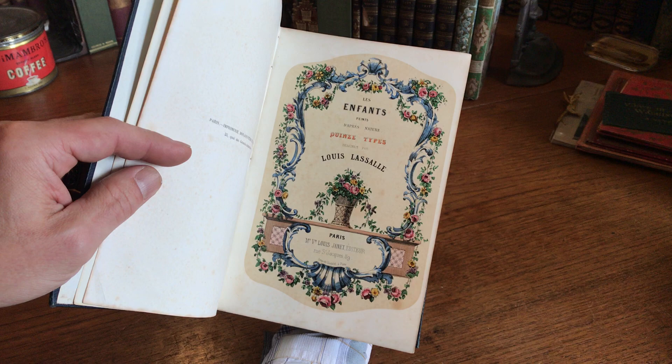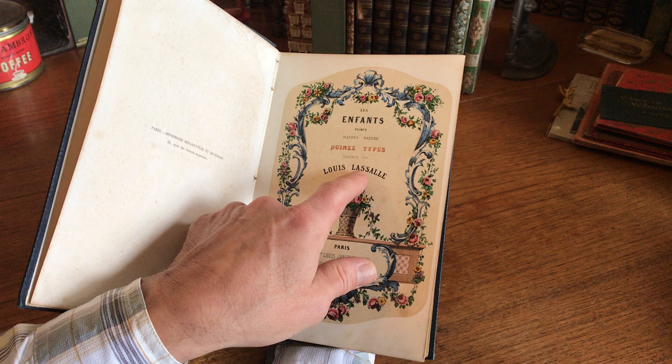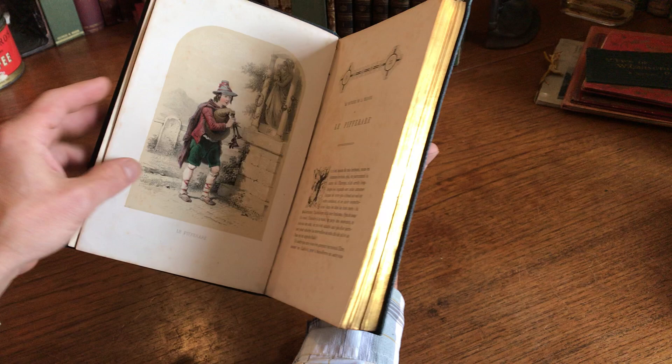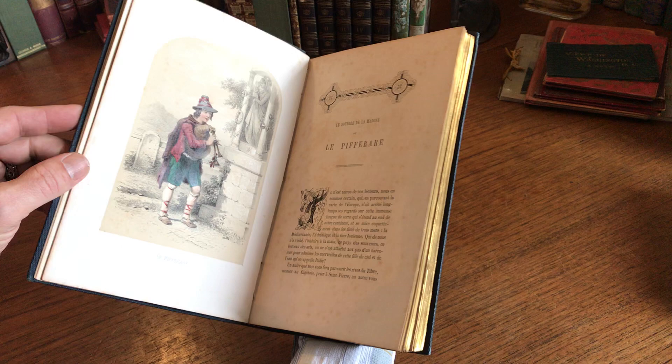There are 15 beautiful color lithographed plates. The designs are by La Salle, and we'll just take a quick stroll through them. Each of these illustrations has original gum arabic over much of the colored areas, which adds a richness and a reflective quality to the images.